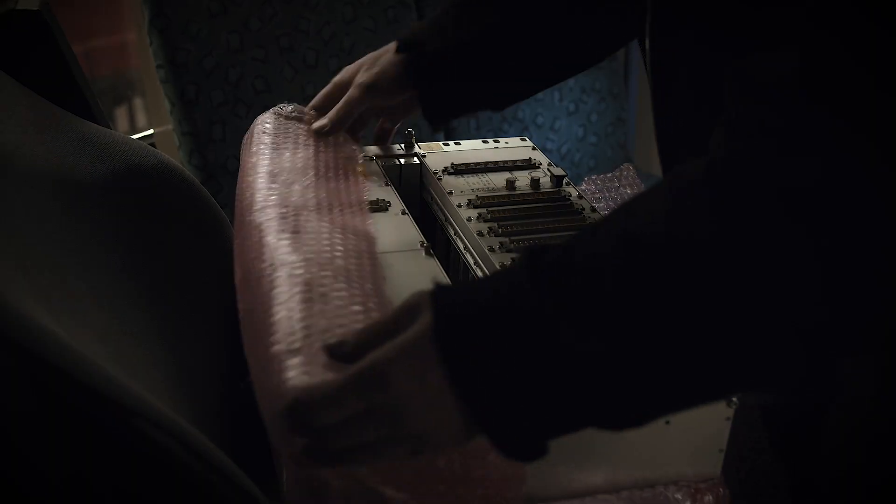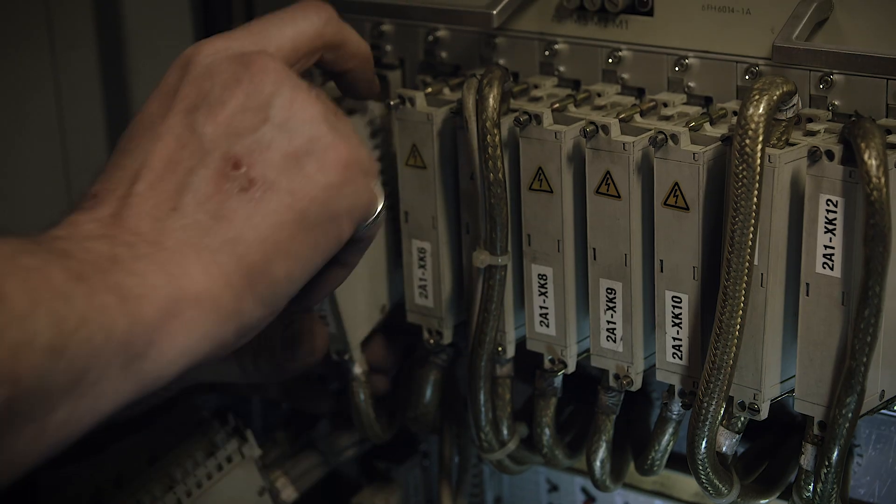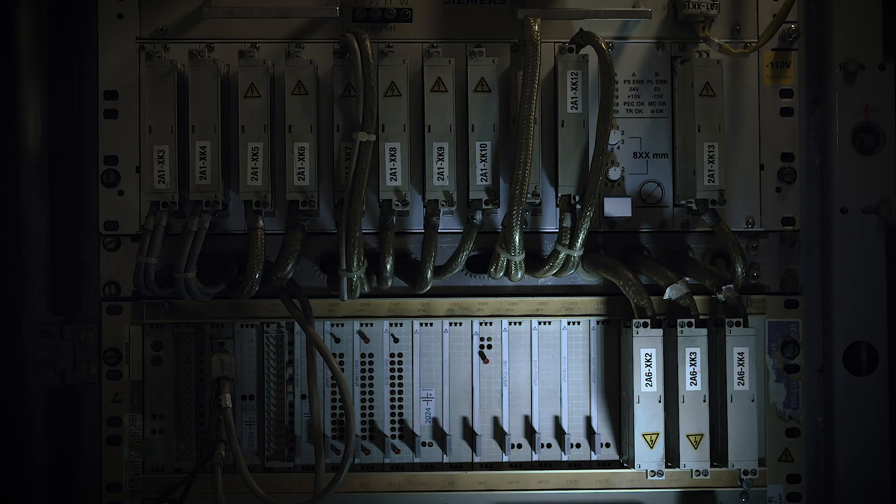At the same time, a one-to-one substitution of the data interface is carried out in the driver's cab. This plug-and-play approach is the first of its kind in the commuter rail retrofitting sector.